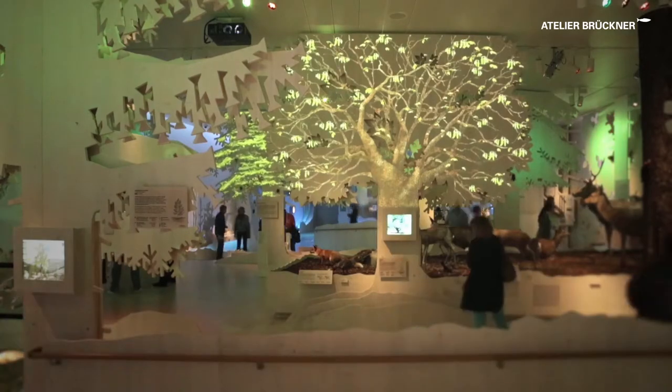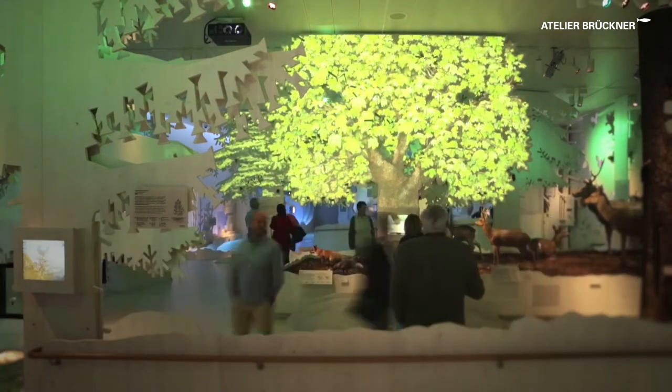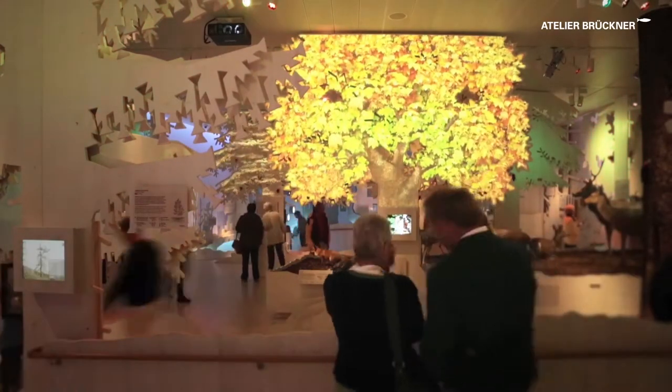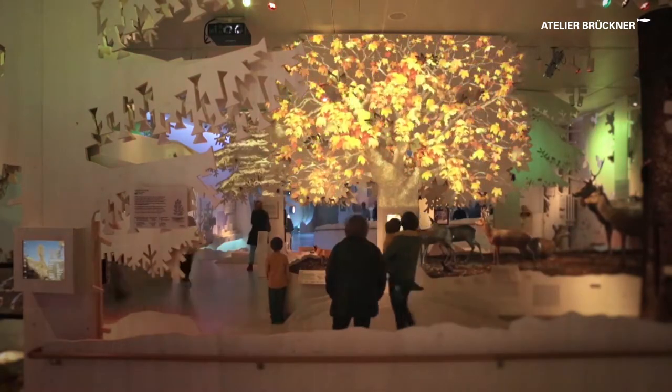Projections and changing light moods give an impression of the four seasons, while every season lasts three minutes. After twelve minutes, the circle of the year is completed.